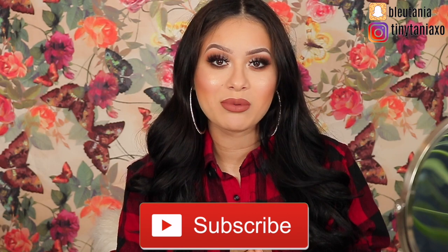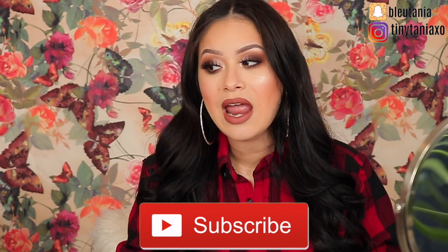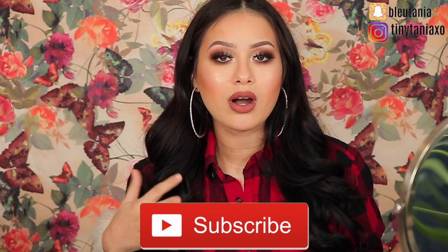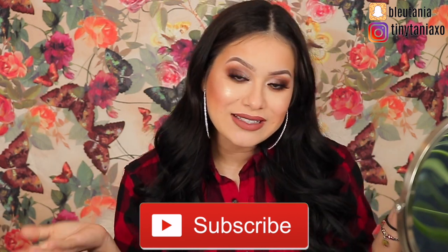Before we get started, if you're not part of the squad family please subscribe - hit the notification bell so YouTube alerts you when I upload, which is three times a week every single week. I'm definitely trying to get back on schedule, upload my three videos a week, and start the year off right.